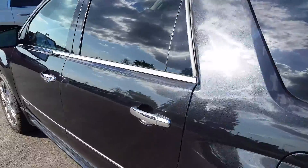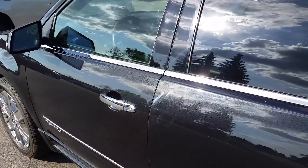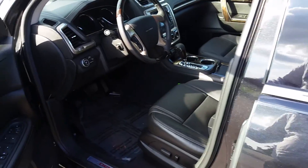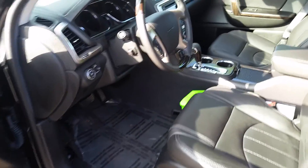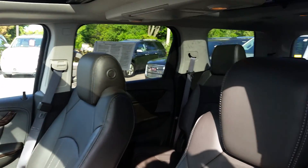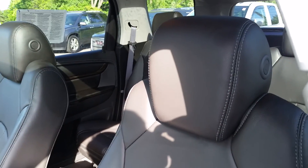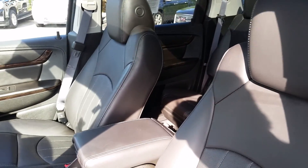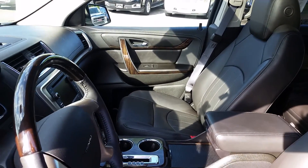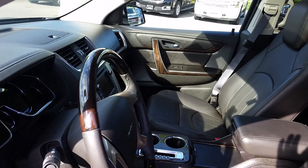Take a look at the inside: heated and cooled seats, power everything, dual sunroof, and black interior. It's a great vehicle, priced to sell. If you have any questions, give me a call at 262-409-2600.